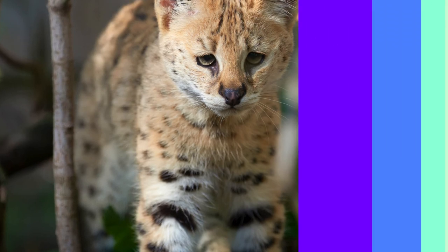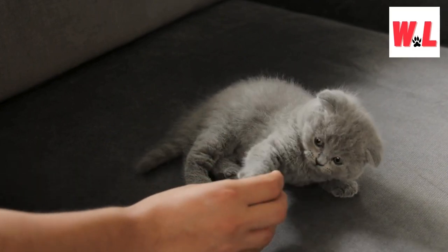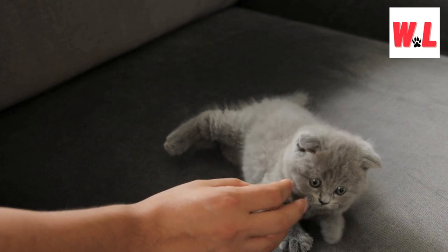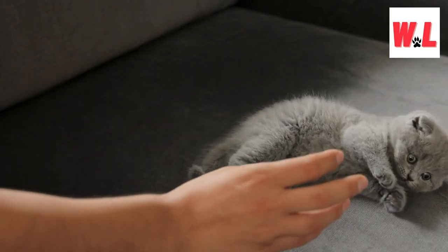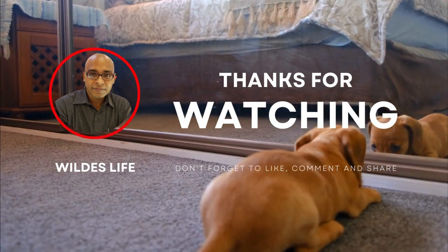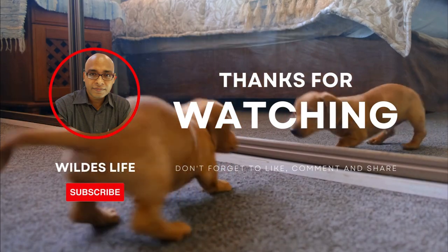Whether residing in the depths of rainforests, the vastness of deserts, or the expanses of our oceans, animals contribute to the tapestry of life that makes Earth an extraordinary and awe-inspiring place. So the next time you need a pick-me-up or a moment of joy, revisit these adorable faces and stories. Better yet, channel that enthusiasm into supporting conservation efforts, ensuring that future generations can also revel in the delight of encountering these cute and captivating creatures in the wild. Thank you for joining us on this delightful journey through the world's cutest animals. Until next time, may your days be filled with the warmth and wonder that only the animal kingdom can provide. Stay curious, stay compassionate, and keep celebrating the beauty of our planet's diverse inhabitants.